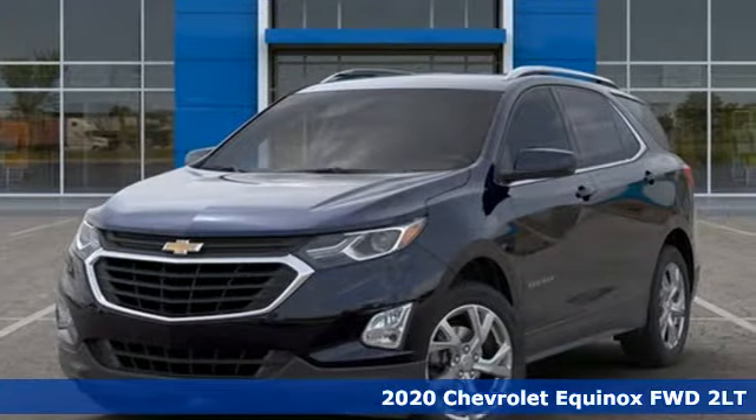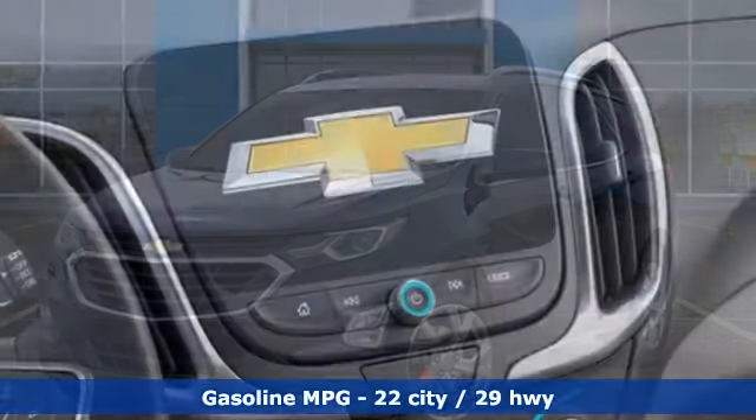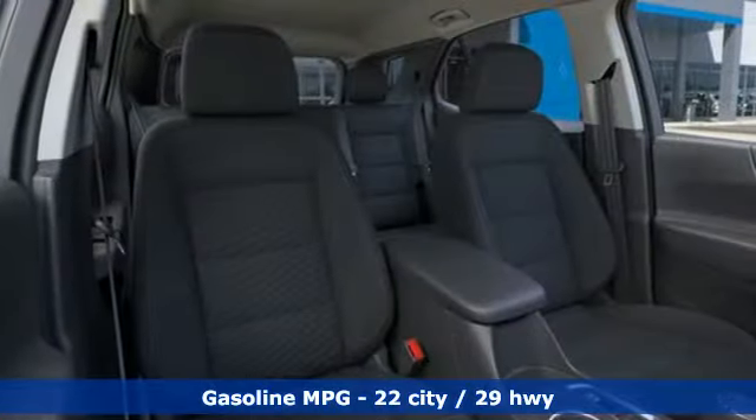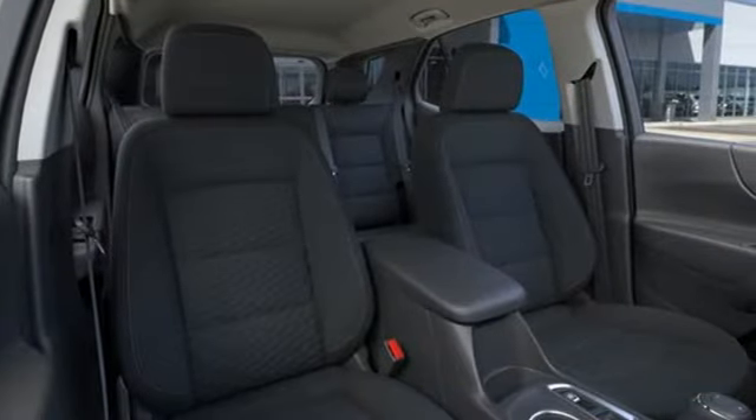Features include automatic transmission, dual zone climate control, streaming audio, configurable instrument gauges, and front heated bucket seats.